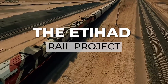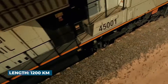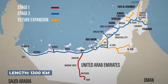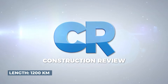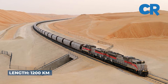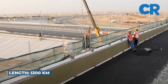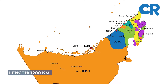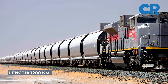The Etihad Rail Project is a 1,200-kilometer network being developed across the United Arab Emirates, from the border of Saudi Arabia to the border of Oman. The project aims to link centers of industry, trade, and population of the UAE. Etihad Rail will be the first national freight and passenger rail network connecting the seven emirates that form the United Arab Emirates. The mega project consists of three phases.